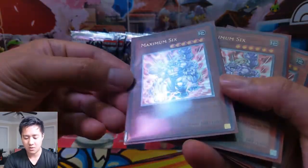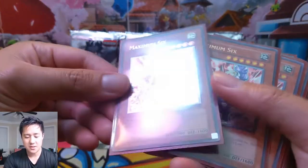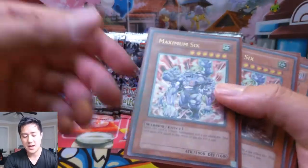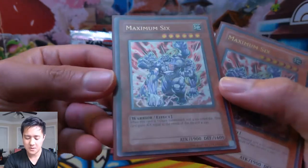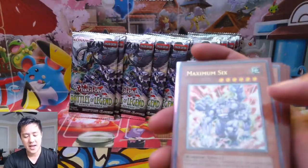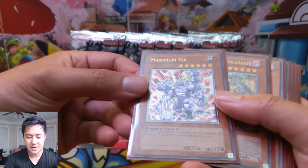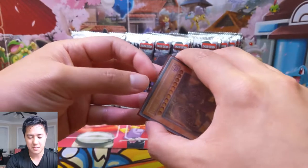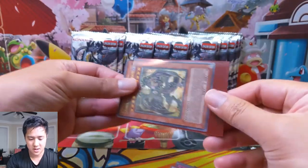Those cards that are no longer meta-relevant or never were — you could pick those up for quite cheap. Since I'm still starting my collection, I was happy to pick up anything essentially. The foiling is different for the ultimates and it can be hard to tell after I sleeved them, but maybe we'll just look at this one just to kind of show you.